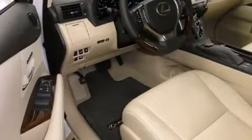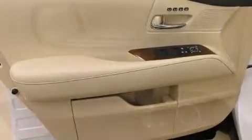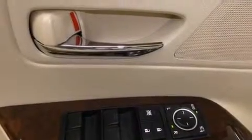A blind spot monitoring system, automatic dimming door mirrors, a power liftgate, and the power moonroof opens up the cabin to the natural environment.